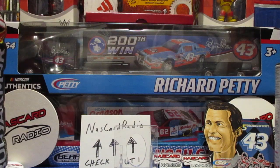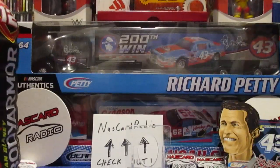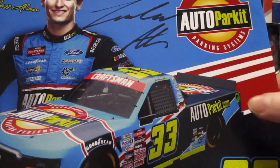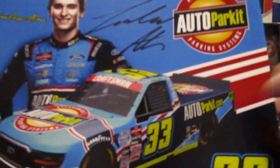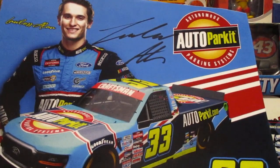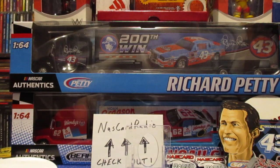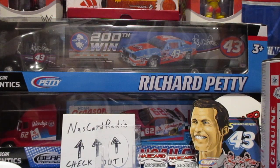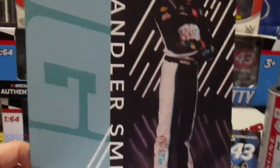Now guys, probably what you've been waiting on if you've seen the title - hero cards. We'll start off with Lawless Allen there - that has the cherry on top. Thin card. We got Eric Almirola there.